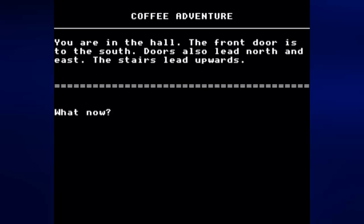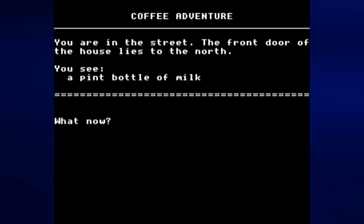You are in the hall. The front door is to the south, doors also lead north and east, and the stairs lead upwards. So not only are we in a house but there's two floors — we're doing pretty alright for ourselves apparently. Let's go to the front door and see what we can do, so let's press S for south.